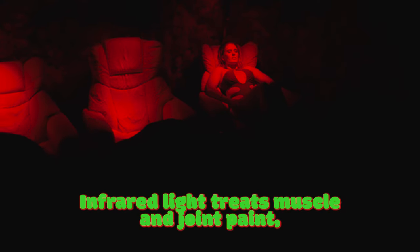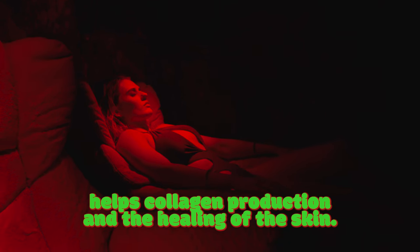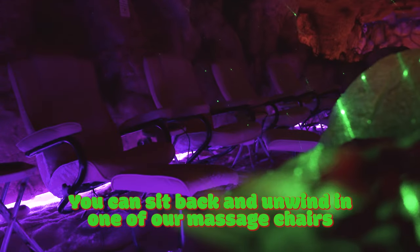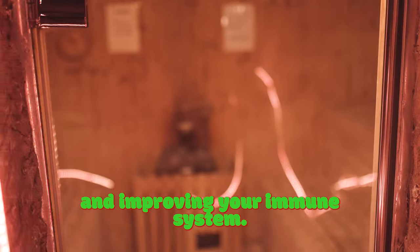Infrared light treats muscle and joint pain, helps collagen production and the healing of the skin. You can sit back and unwind in one of our massage chairs on our salt beaches. Our dry finish sauna is great for detoxing and improving your immune system.